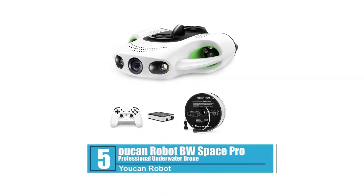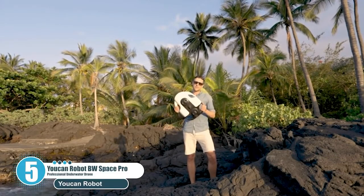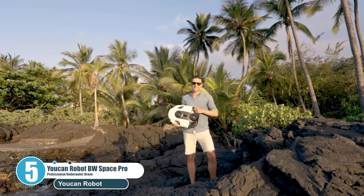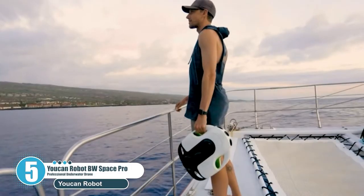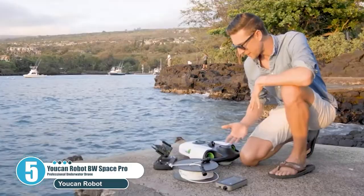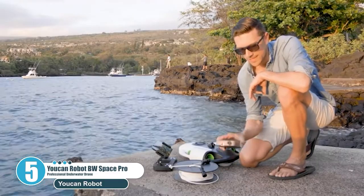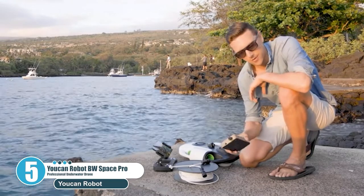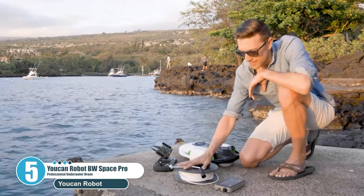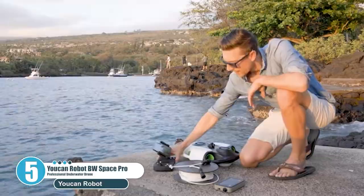Number 5: Ucan Robot BW Space Pro Professional Underwater Drone. The BW Space Pro is equipped with a Sony 4K Prime Lens HD Camera. It captures impressive 12MP photos with a 1/1.7-inch CMOS sensor featuring a viewing angle of 130 degrees and an aperture of f1.4. Image stabilization and digital defogging technology help capture clearer underwater images. 1380x2 lumens LED lights can intelligently fill light according to natural light strength underwater. The built-in 64GB card can store about 4.6 hours of 4K video.